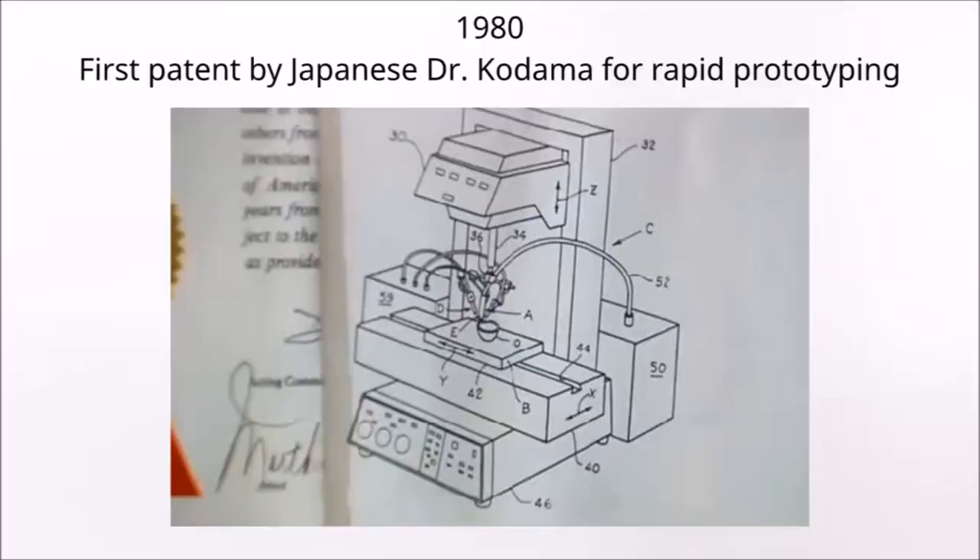1980 was the year rapid prototyping was created by Dr. Kodama, a Japanese inventor. Rapid prototyping is a way to rapidly create multiple 3D objects. This is an important turning point in the history of 3D printing because 3D printing is the greatest example of rapid prototyping. Without his invention of the three-axis system, all rapid prototyping would not have existed.